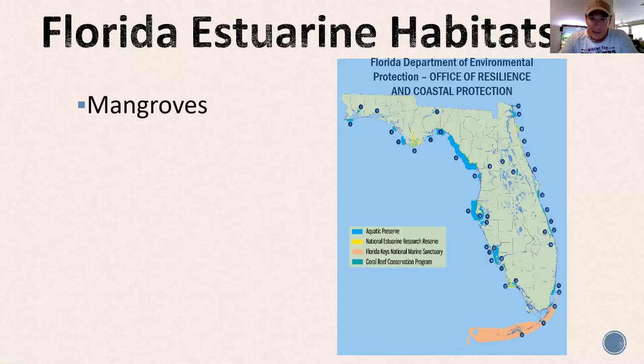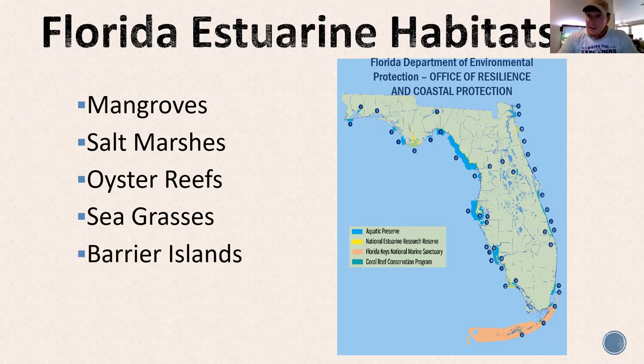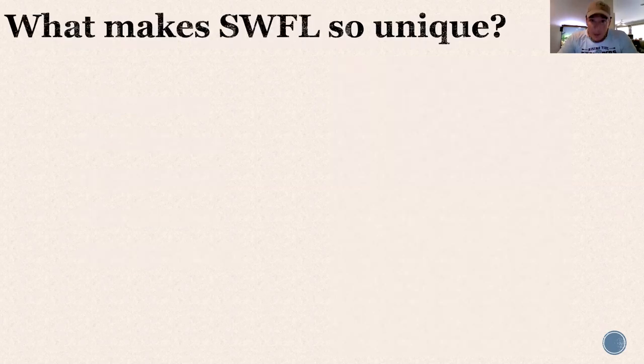This is a breakdown of where estuaries are around Florida and different protected areas — the DEP's Office of Resilience and Coastal Protection. We have aquatic preserves all around the state, and three national estuarine research reserves: Rookery Bay, Apalachicola, and Guana Tolomato Matanzas up by St. Augustine. All of these places are made up of mangroves, salt marshes, oyster reefs, seagrasses, and barrier islands like Key Wayden here in Naples.